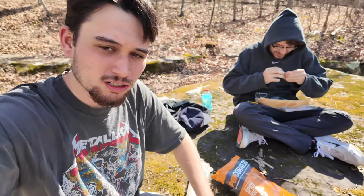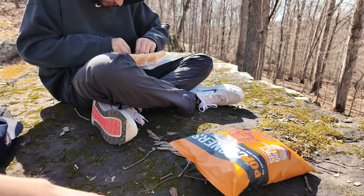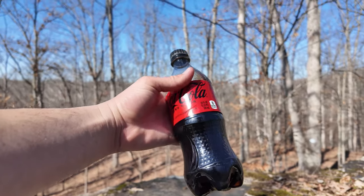We're back — freaking winded. We just climbed up this mountain. We are here with some nice little lunch. Got some Pop Corners spicy queso, a nice turkey and cheddar, and a good old Coke Zero. We just hit four miles and we still have six and a half more to go. We're gonna eat lunch here and hopefully get a little more energized because I am out of shape.